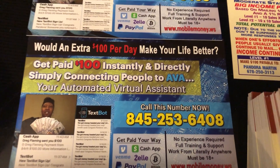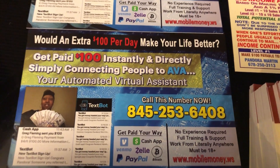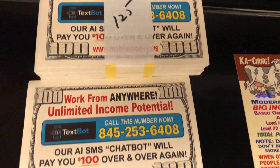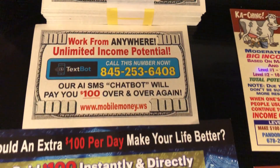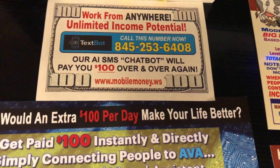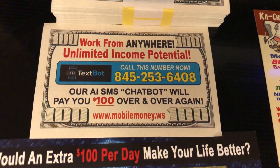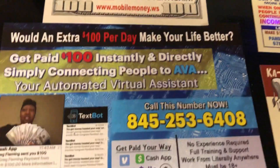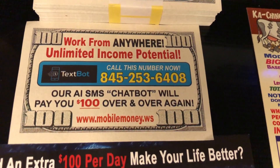It comes with a website and back office so that you can track all your sales. Also, join me and get 100 of these drop cards. Everything is cohesive — it goes hand in hand. The drop cards look exactly like the postcard. It has the phone number, it has the website, mobilemoney.ws.